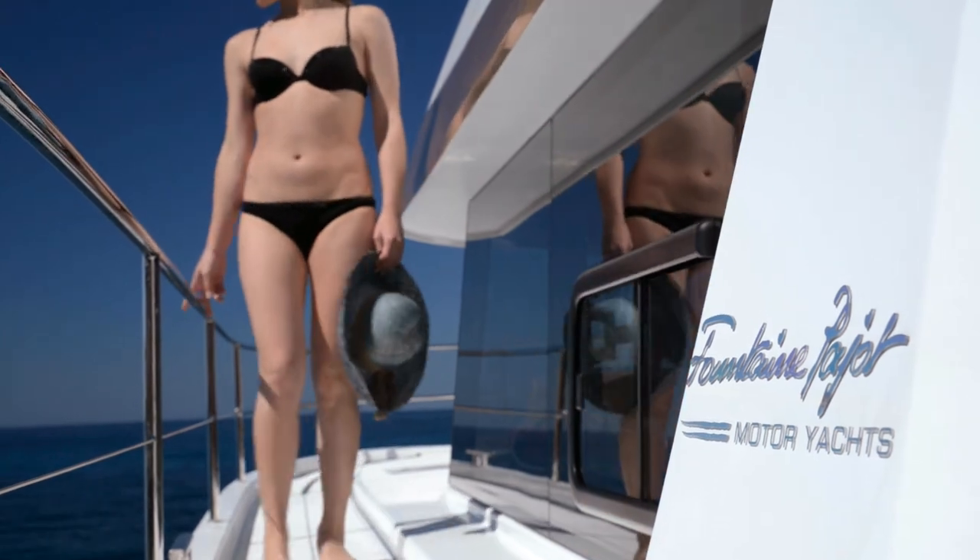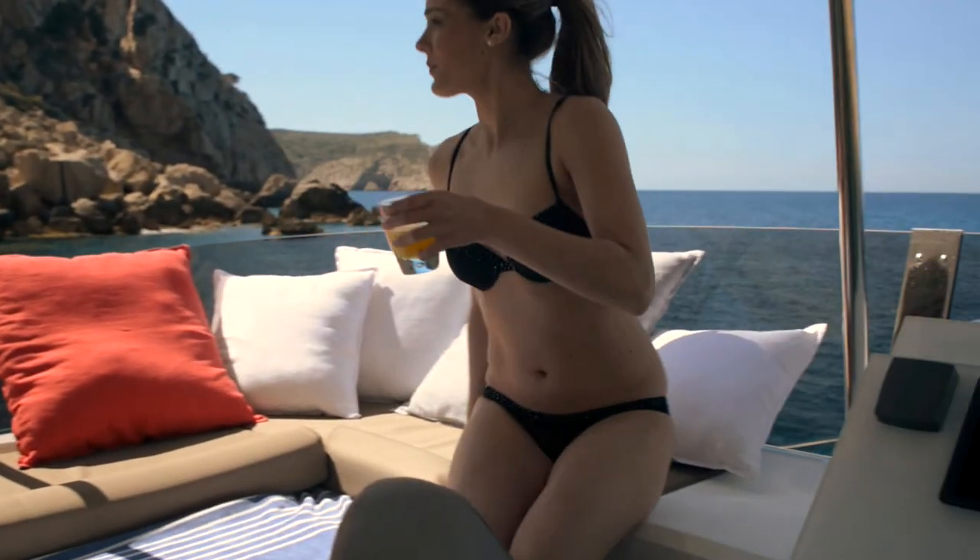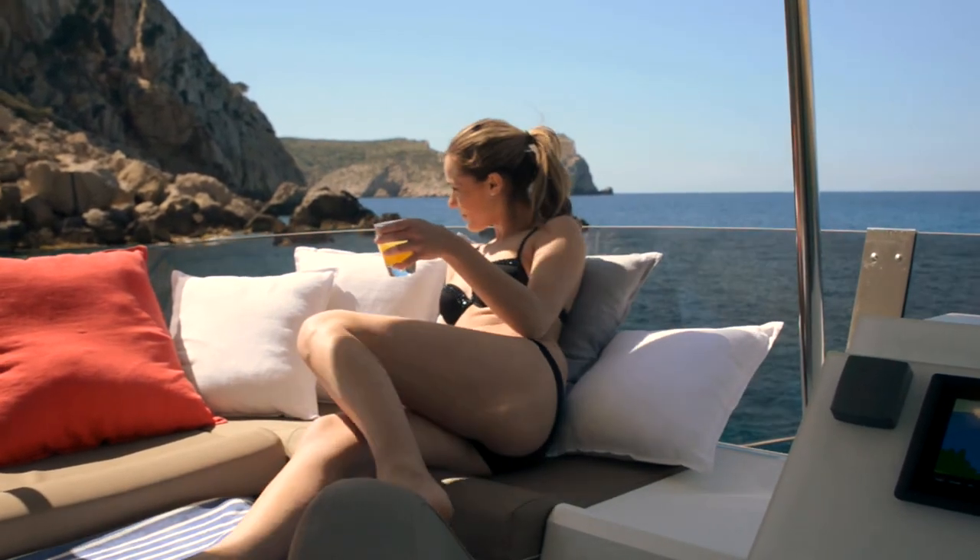With its spacious flybridge and a sundeck for cruising or at anchor, Fontaine Pajot My37 offers all the joys of the sea.